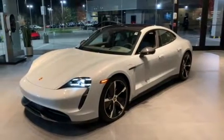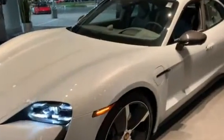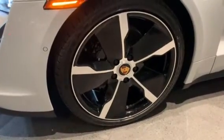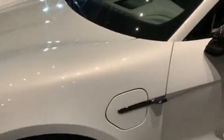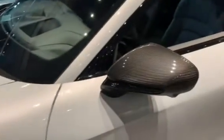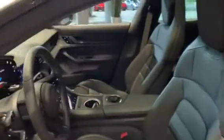This 2021 Taycan 4S is finished in an ice gray metallic with the Taycan exclusive design wheels and high gloss black with the Porsche crest in color. Moving to the side, it has the beautiful electric charge door option, with carbon fiber mirror caps over a beautiful slate gray full interior.